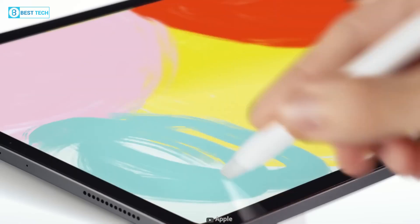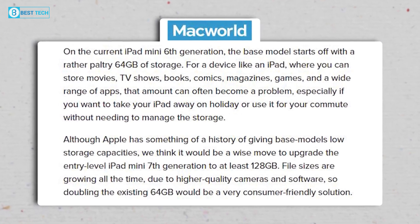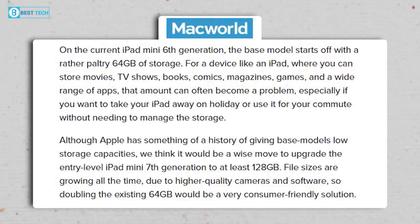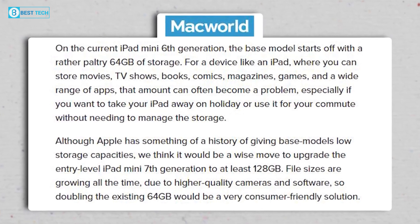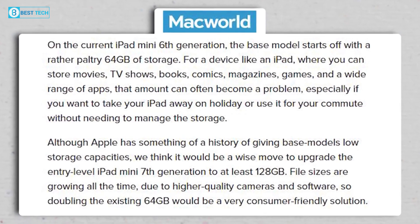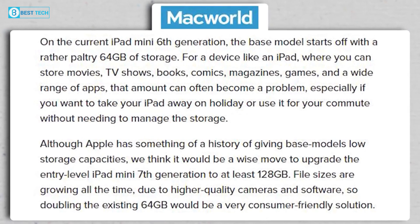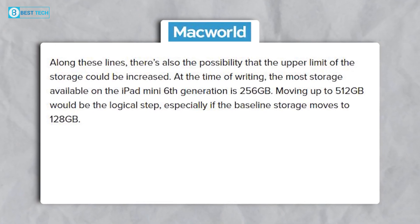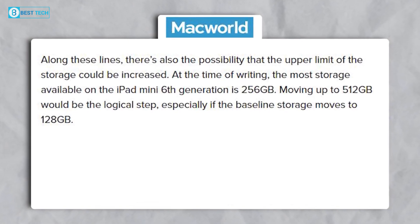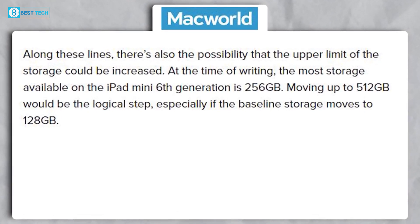What other features can we expect? According to Macworld, we can expect an increase in baseline storage. The iPad is home to books, movies, comics, games, and so on. So it's likely that instead of a 64GB variant, we can see a 128GB baseline. As for the upper limit, there might be no changes — if the new tablet comes with 128GB base storage, we can expect 512GB as the highest option.